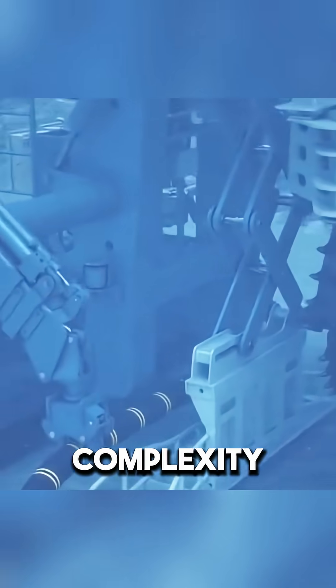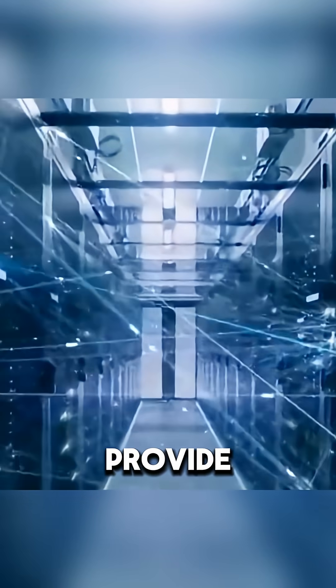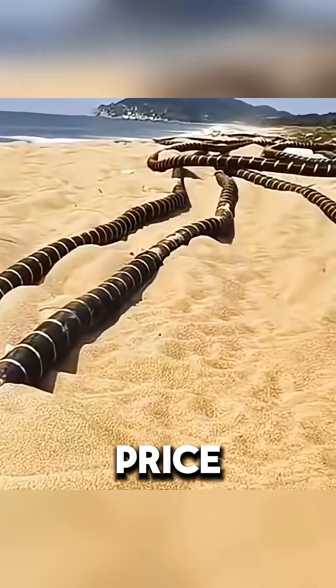Why all this complexity? Because fiber optic lines provide incredibly fast and stable data transmission, much faster than satellites — but this comes at a price.